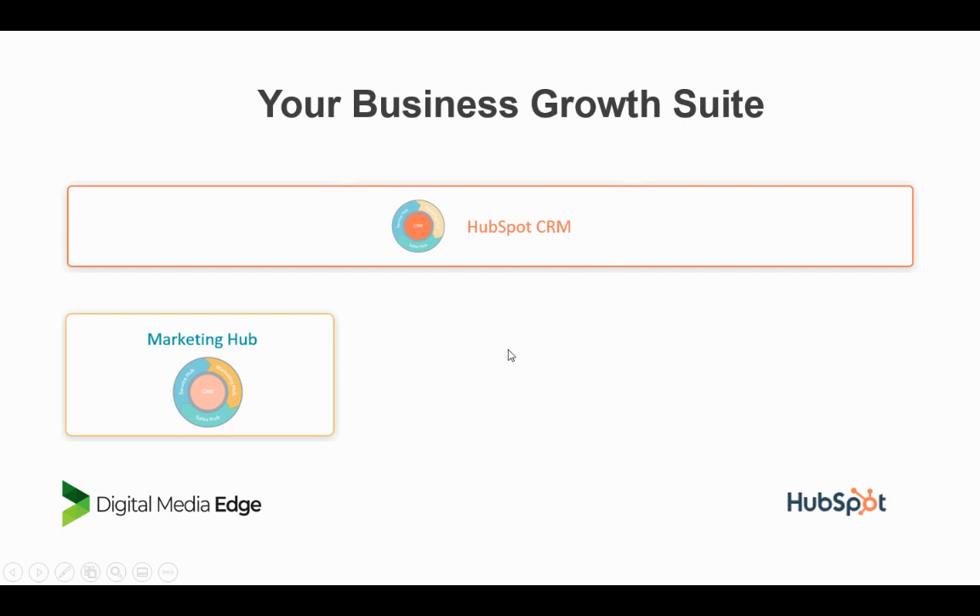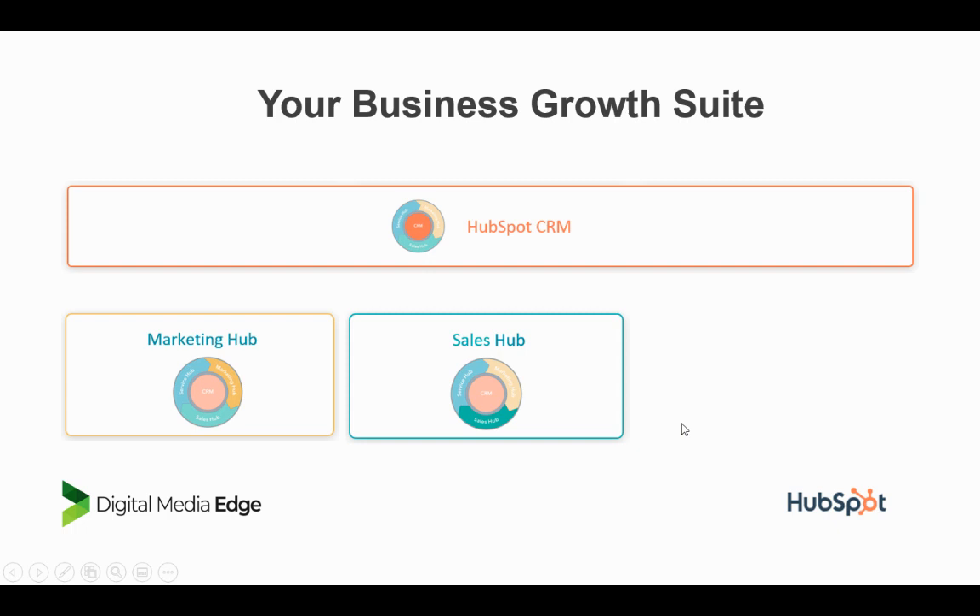You can nurture relationships and convert them into leads and customers. The package comes with a free CRM, but you can also get a marketing hub with marketing tools — email marketing, landing pages, blog, and social media tools. All of these have their own metrics and dashboards as well.